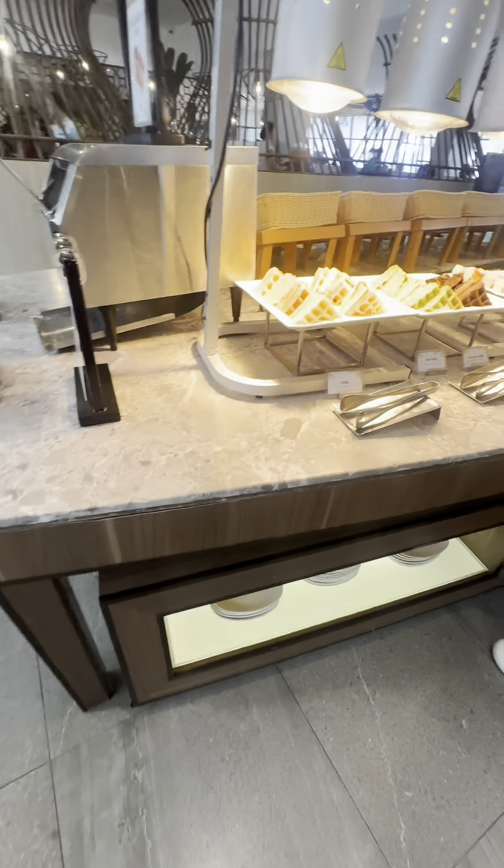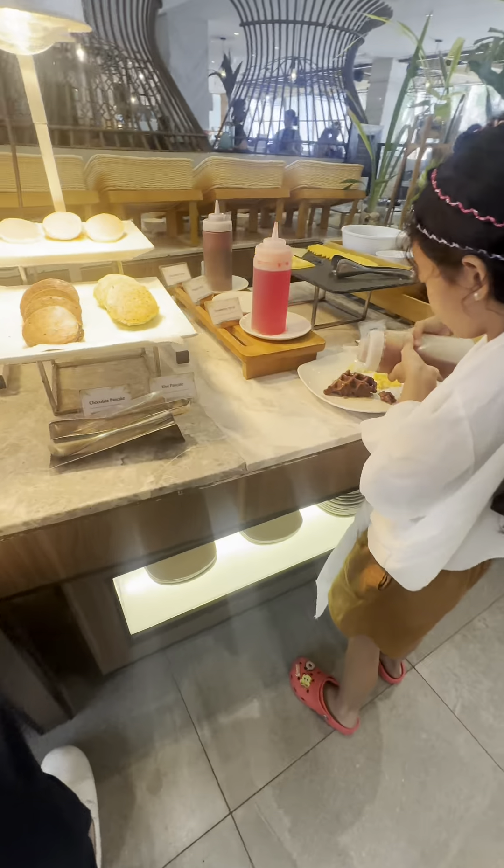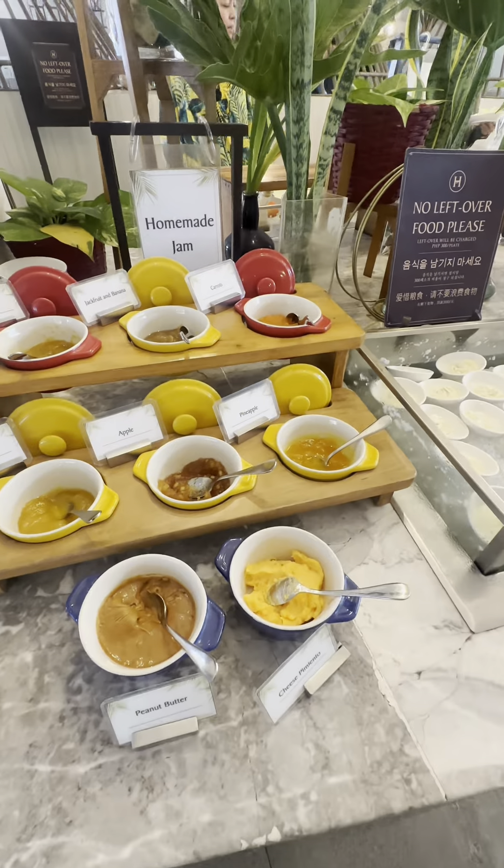In the middle section of the restaurant is where you find the waffles, french toast, pancakes, and more of the salad station.